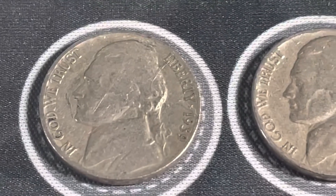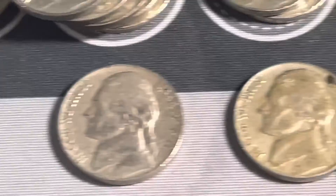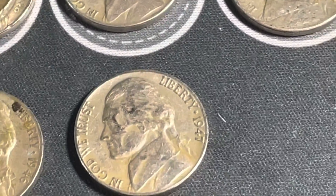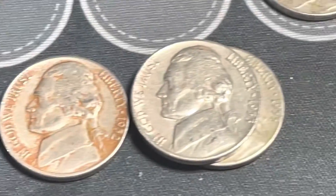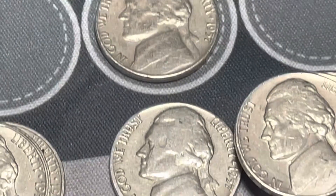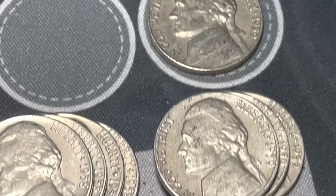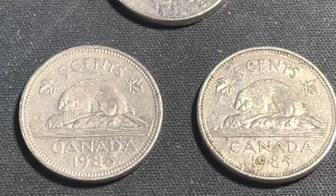We're back for a wrap-up. We've got a 1939 Philadelphia, a 1940 Philadelphia, four 1941 Philadelphias, a 1941 Denver, 1946 Denver, two 1946 Philadelphias, 1947 Philadelphia, 1947 Denver, 1948 Philadelphia, 1949 Philadelphia, 1952 Denver, two 1953 Denvers, a 1954 Philadelphia, two 1955 Denvers, two 1956 Denvers, a 1957 Denver, a 1957 Philadelphia, four 1958 Denvers, three 1959 Denvers, a 1959 Philadelphia, and a 2009 Denver. We also have two Canadian coins — a 1985 and a 1986.